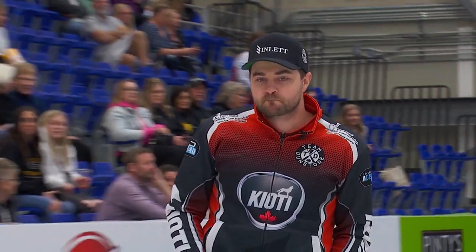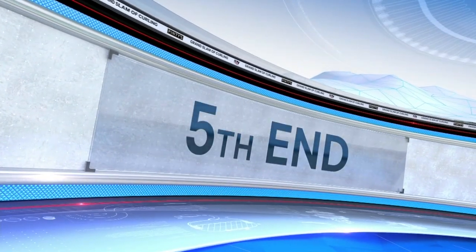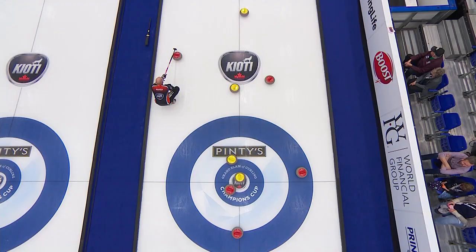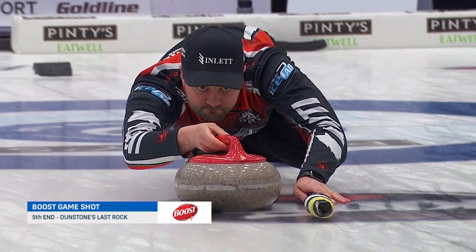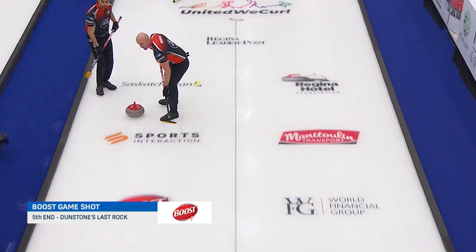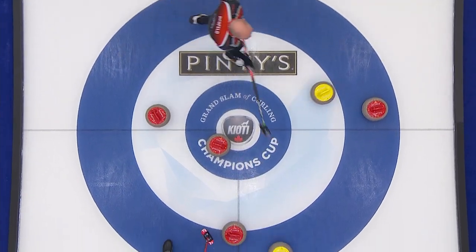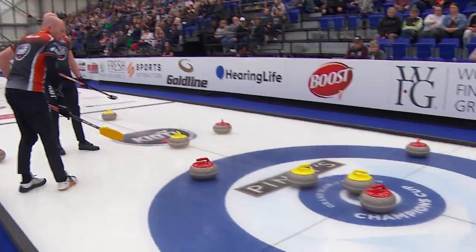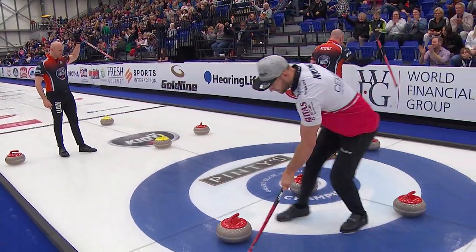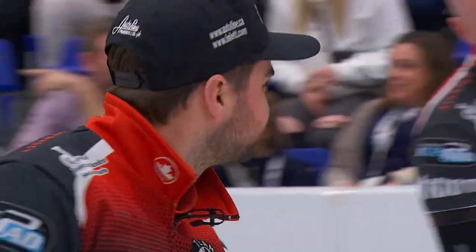So yeah, and even Joel Retournaz lifts his broom and salutes for a shot like that from Dunstone. Well, at fifth end, I think we found our Boost Game Shot, brought to you by Boost Complete Nutrition to fuel your day. Angle raise double — to perfection for three. Well called, well measured, and they get three, and even the opposition says yeah, that's good stuff.